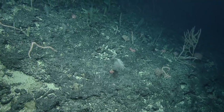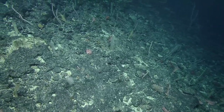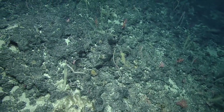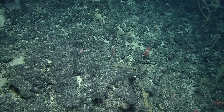Quite a reef here. I'm seeing bamboos, Hemicoralliums, Walteria. Have we done any eDNA today? I don't think so. It might actually be a good spot to take one. We should take one when we're back in the more sparse background area for comparison.